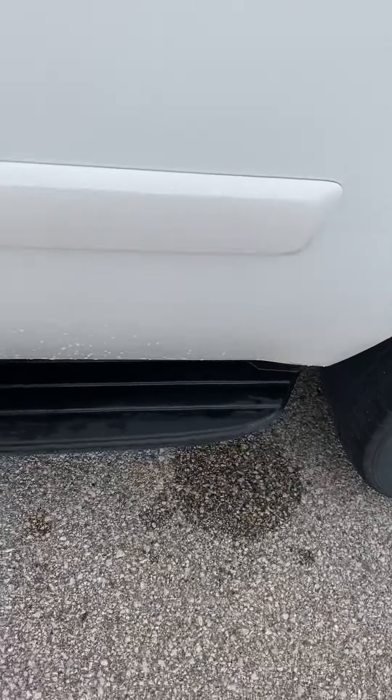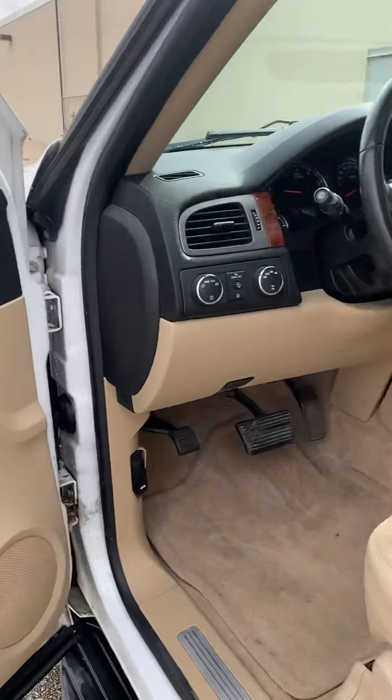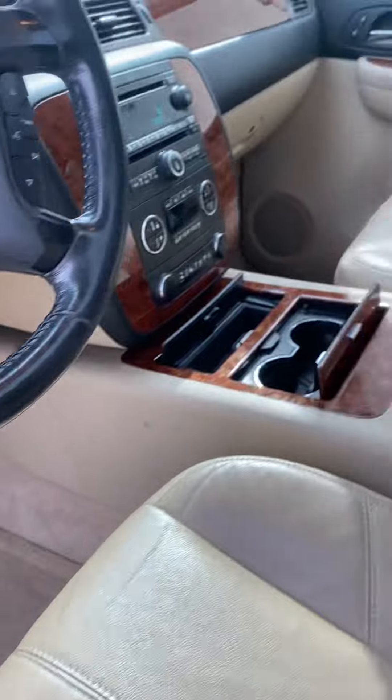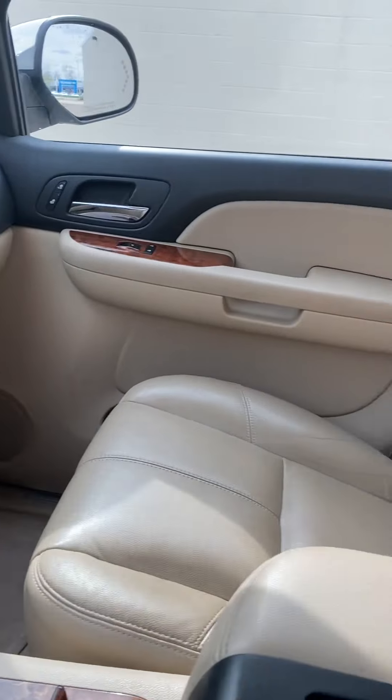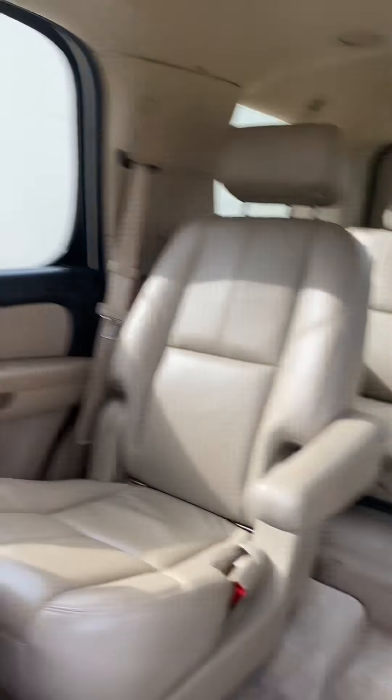As we go into the interior, you can see the running boards are still in great condition. As far as the interior goes, it hasn't gone through detail yet, but as you can see, the owner did take great care of the vehicle. You've got your leather seats, second row bucket, third row as well.